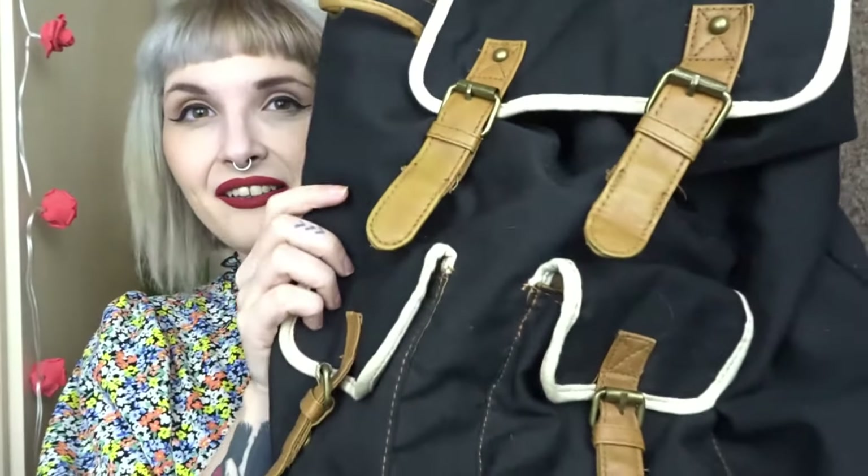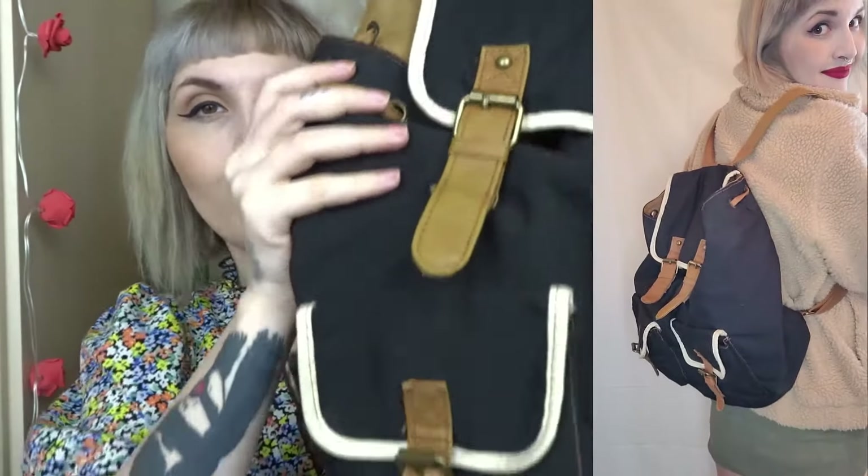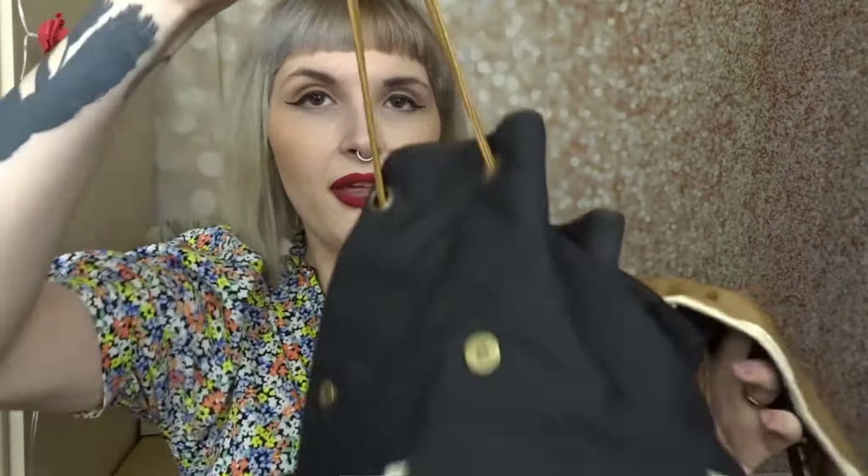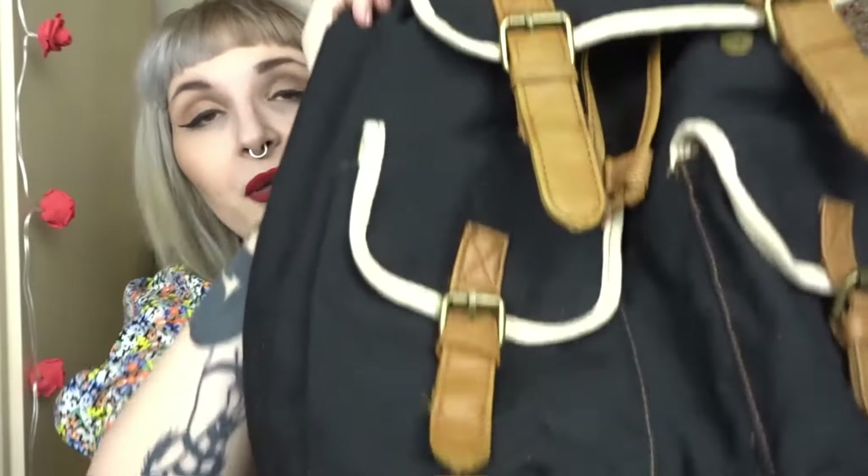I also decided to get a bag — I just wanted one. This is a little satchel from Atmosphere, which is Primark's brand. I've wanted a satchel for the longest time but never bought one. It was a pound in really really good condition. It has little snap buttons, a normal satchel interior, and you can just pull it and fasten it up. I'm very happy with it.